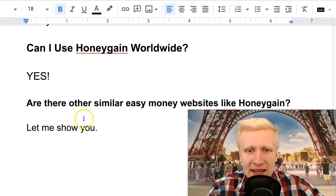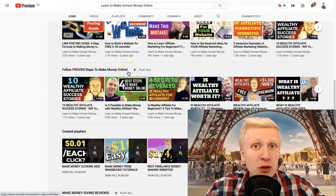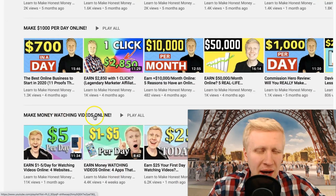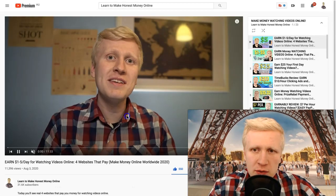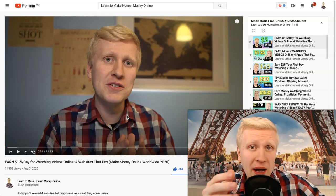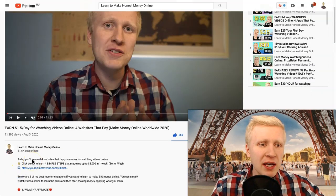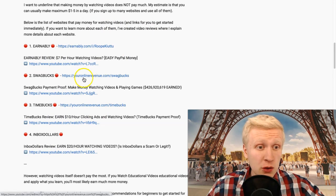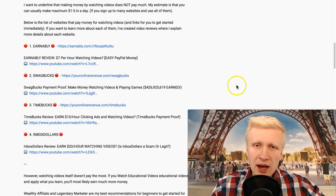Are there other similar easy money websites and apps like Honeygain? Yes, there are a lot of easy ways to make money. The best way to find them is to scroll down on my YouTube channel homepage under 'Learn to Make Honest Money Online,' then click 'Play All' on the easy money websites playlist. On those websites you make money by watching videos, clicking ads, and answering surveys. I also give bonuses for those websites — for example Earnably, Swagbucks, and Timebucks — you simply click those links and start earning.